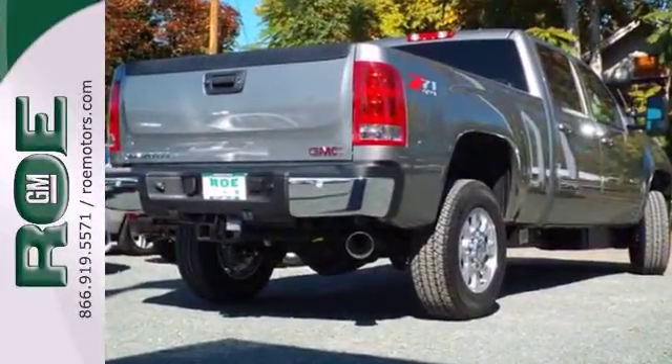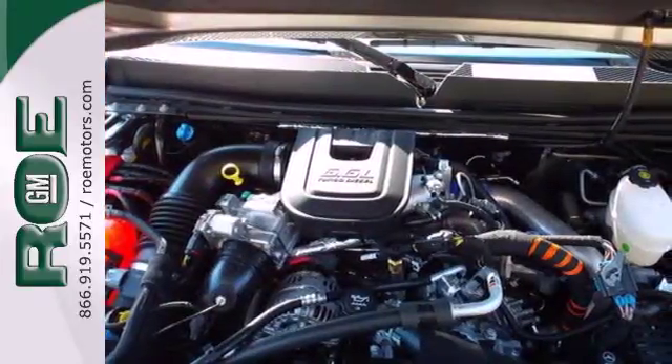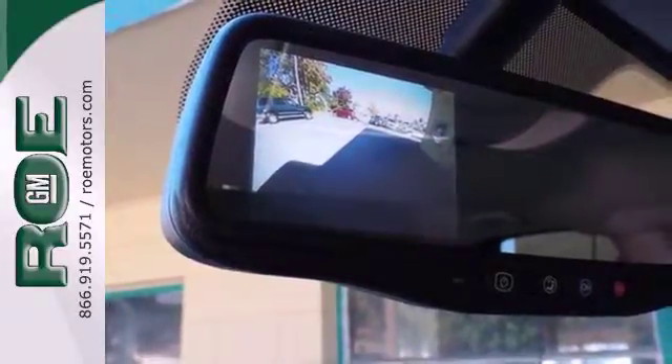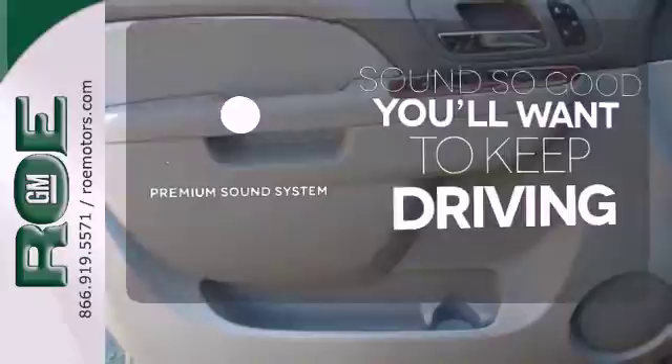It comes nicely equipped with speed control, electronic stability control and dual front impact airbags. Other features include a strong V8 engine, variable intermittent wipers and a low tire pressure warning. Stability control helps you stay on track when the vehicle begins to skid. You might drive just to listen to the Bose sound system.